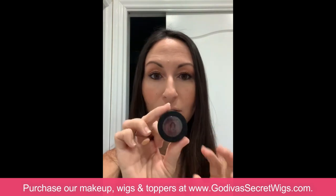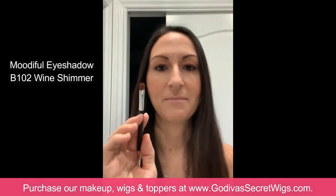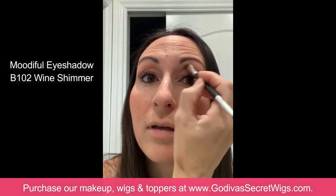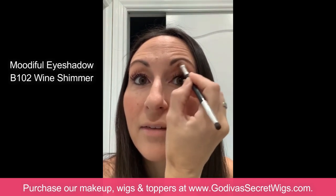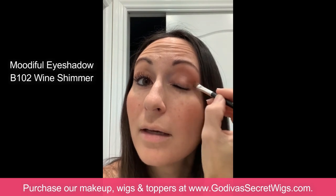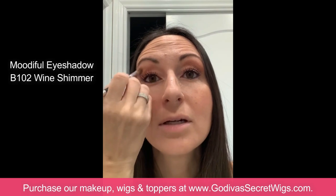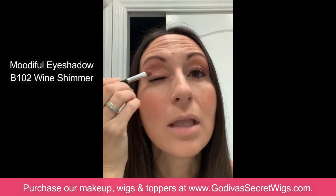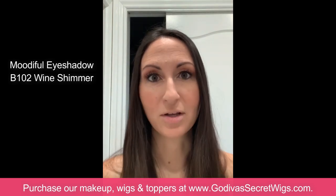The next color in this palette is called Wine — a beautiful wine color. I have my eyeshadow brush and I'm doing one dab, putting it right where my crease is. Because I have hooded eyes I take it up a little higher than you might otherwise, because with hooded eyes if you don't put it up a little you don't even see it. I also put a little bit on the outer side. That's the wine, part of the coffee latte palette.